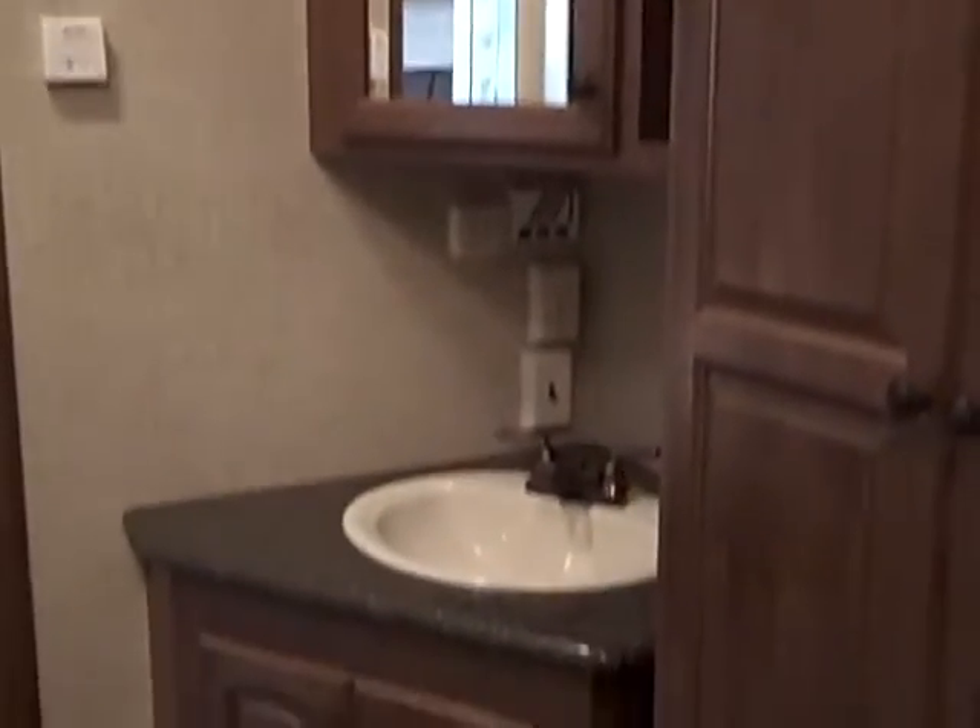Let me pull some of these out — pull-out full extension drawers, just a real nice deep pantry. Now let's get to the bathroom. This bathroom is huge — porcelain toilet, plenty of room, tons of storage in here. More storage over here, and just a massive shower. Nice thing is, there's a seat in here. I'm five foot ten and there's two feet of headroom above me.